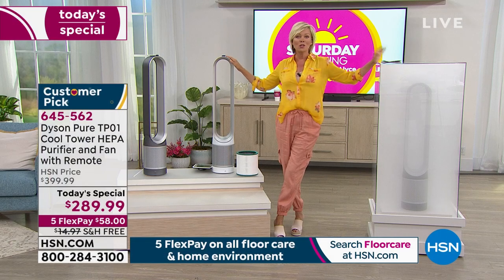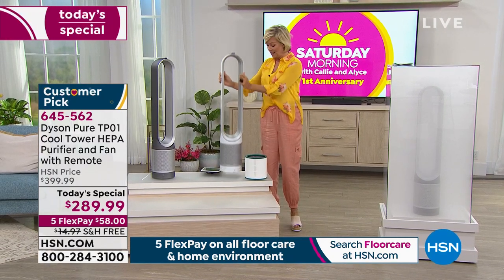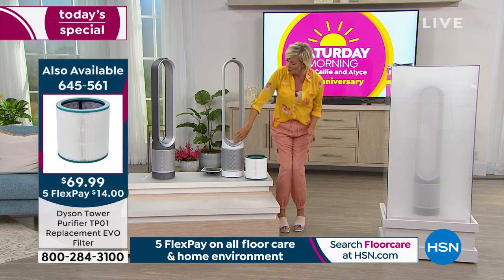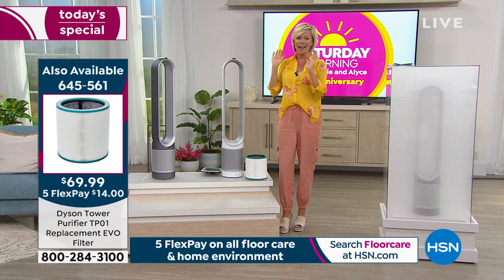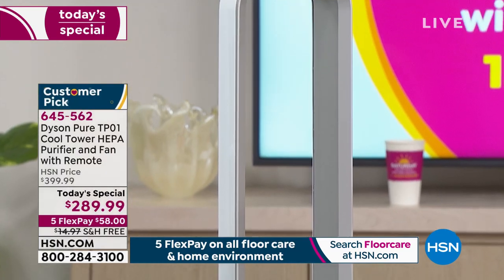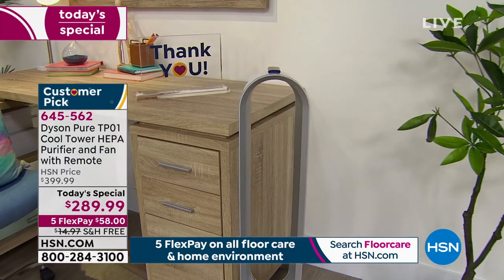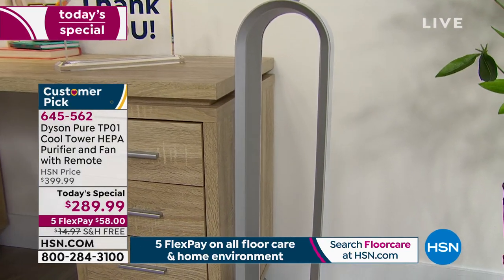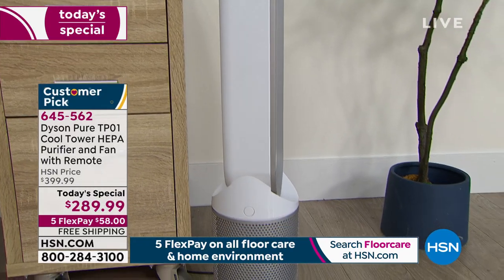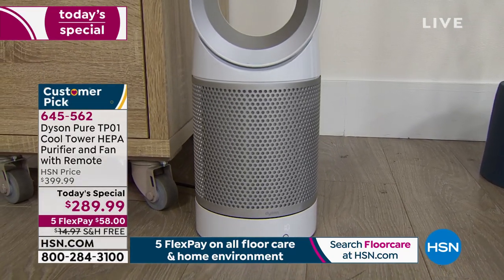It's only 7.9 pounds — really lightweight considering how forceful it is when it comes to airflow. I'm feeling it all the way around and I love this bladeless design. I think it's a stunning piece. I have two Dyson fans in my home — one round and one more cylindrical like this. They are just the best. But this one is better than the ones I have: those are fans, but this one is a cooler, a fan, and an air purifier, all bundled into one great tower.